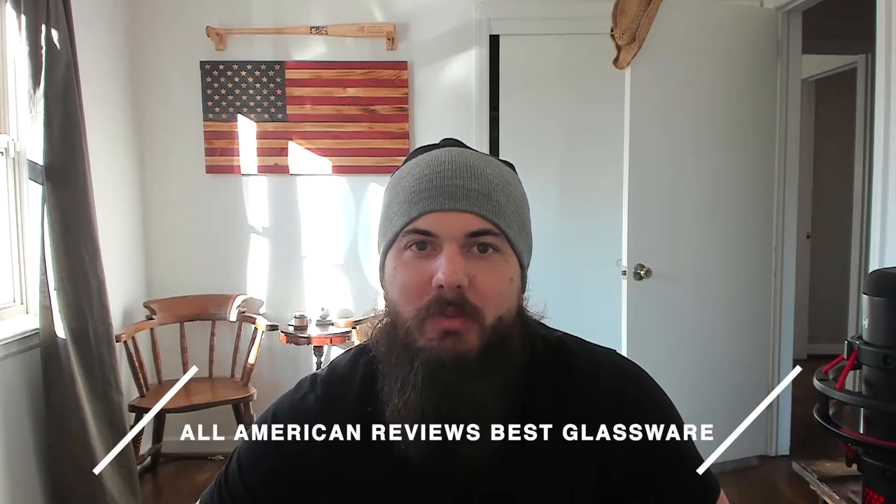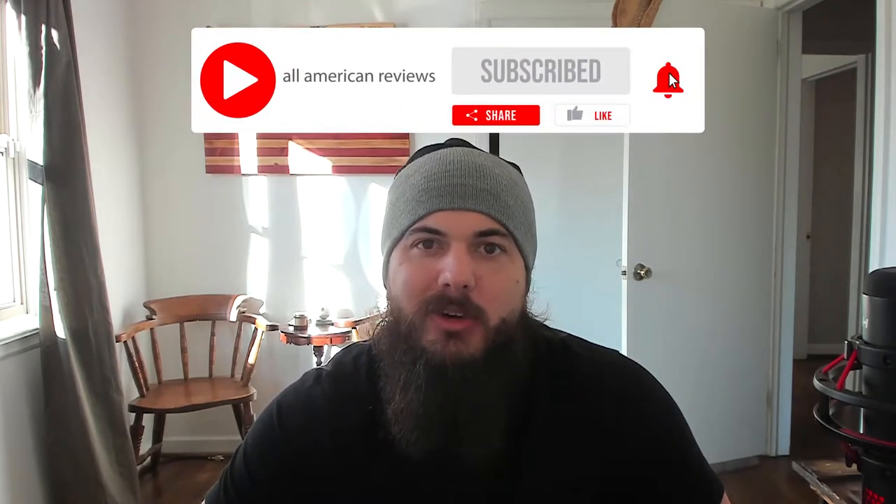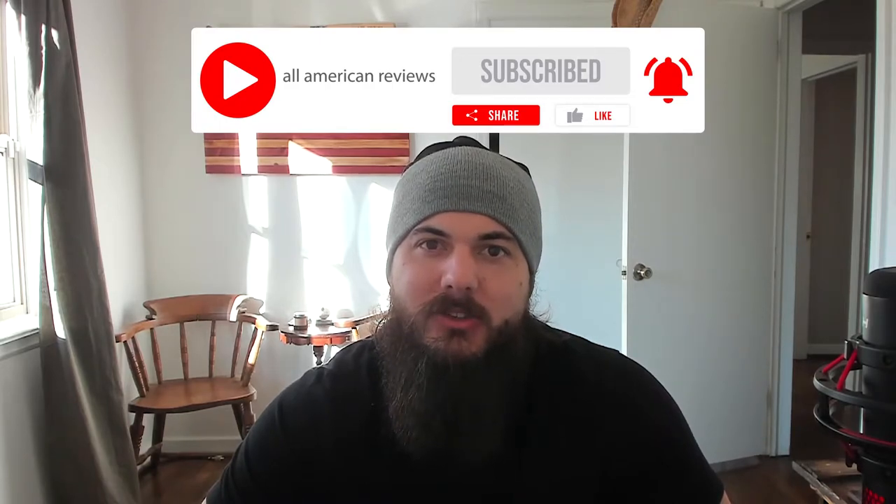First things first, I've also written about this exact same topic before, so check in the description below for a link to that article, or just google All American Reviews best glassware and you should be able to find it. And if you're passionate about buying American made products, like this video, subscribe to our channel and make sure to head over to allamericanreviews.com — there you'll find a ton of research and buying guides on shopping American made.